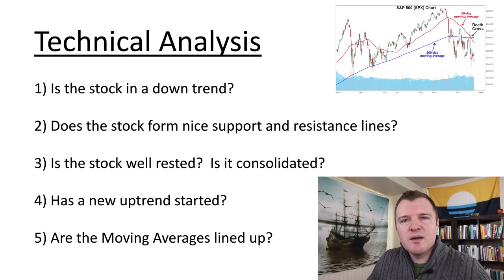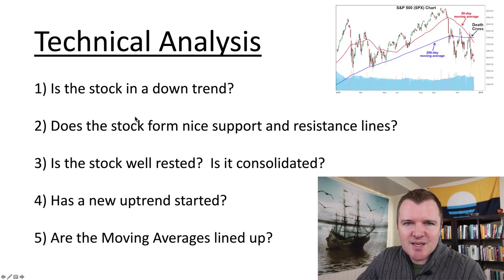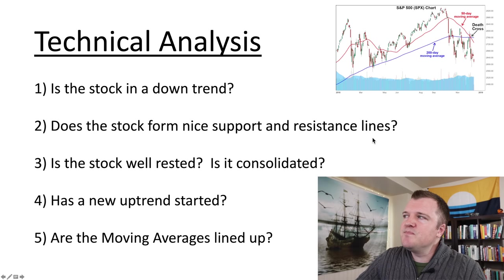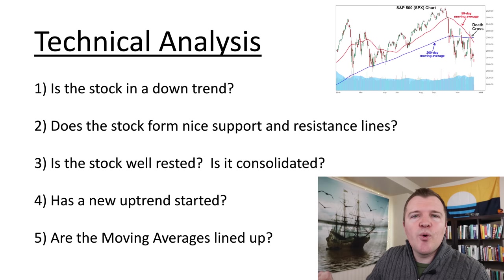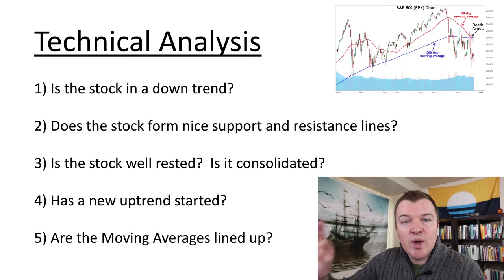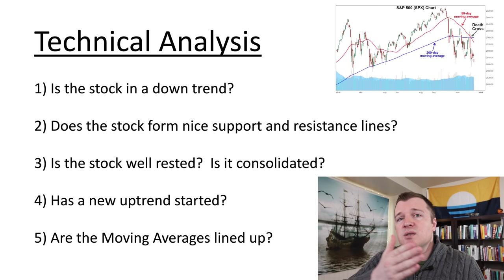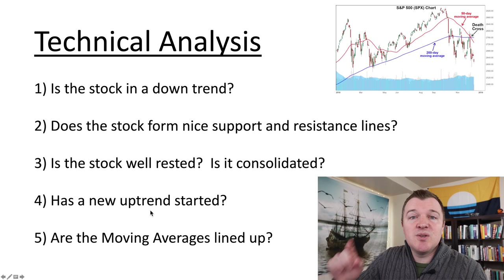Next up is technical analysis — these are the five things I look for. Number one: is the stock in a downtrend? If a stock is trending down or in free fall, don't buy it. Wait for it to bottom out and achieve some kind of equilibrium before you buy in. Number two: does the stock form nice support and resistance lines? Once you start looking at stock charts, you'll just magically start seeing them — they often form around nice round numbers like 100, 150, 2,000, 2,500. Number three: is the stock well rested — is it consolidating sideways? When a stock trades sideways for three, six, nine months, or a year, that usually means — as long as revenue is increasing — that the stock is due for a breakout. As soon as it starts a new uptrend, that is the perfect time to buy that stock or a call contract on it.